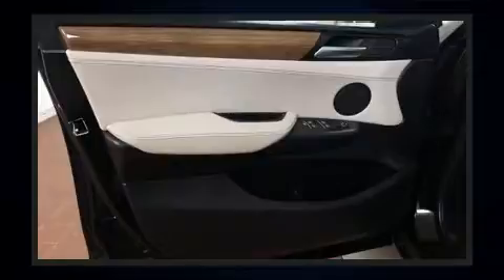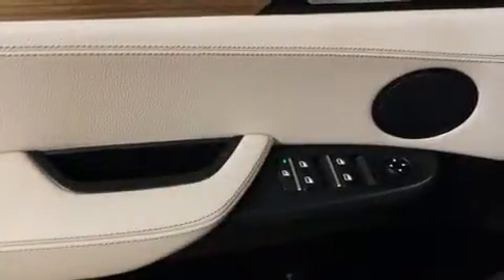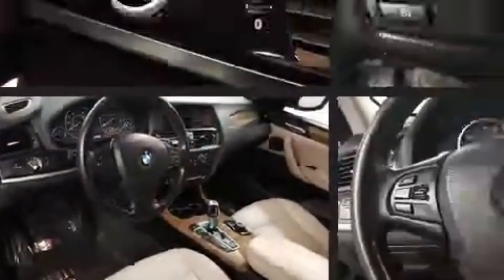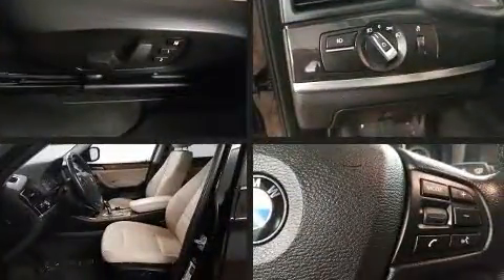BMW prioritized fit and finish as evidenced by a leather steering wheel, a built-in garage door transmitter, automatic dimming door mirrors, automatic temperature control, a power rear cargo door, remote keyless entry, and power front seats.